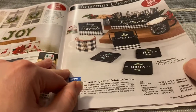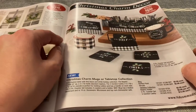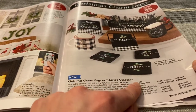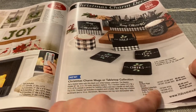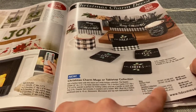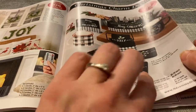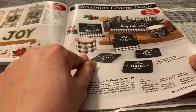Christmas charm decor starting at $5.99 each item. This is Christmas charm mugs or tabletop collection. There's a buffalo plaid and wreath mug at $5.99 each. There's a tabletop collection which includes a napkin holder for $5.99, a five-piece coaster set for $8.99, and a three-section caddy for $12.99. These are cute — jolly, love, peace, and cheers and Merry Christmas. This one says eat, drink, and be merry.